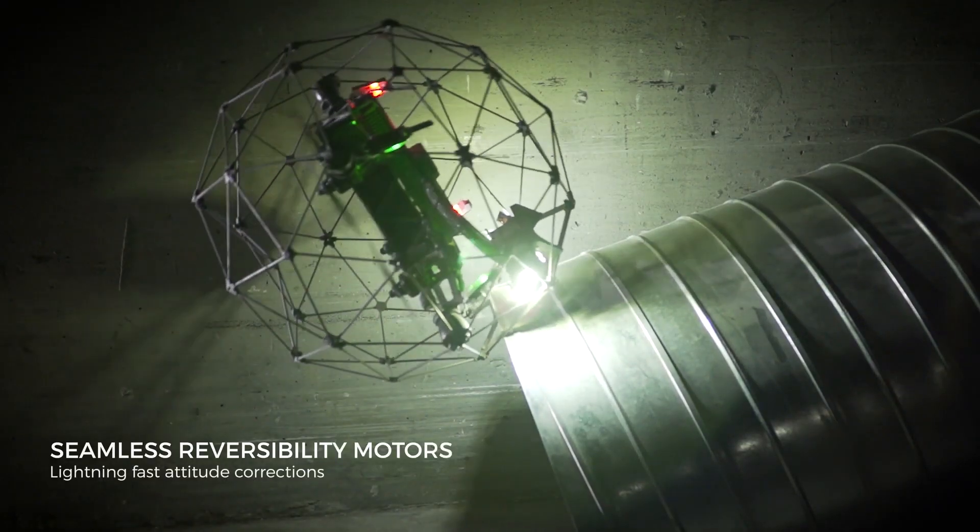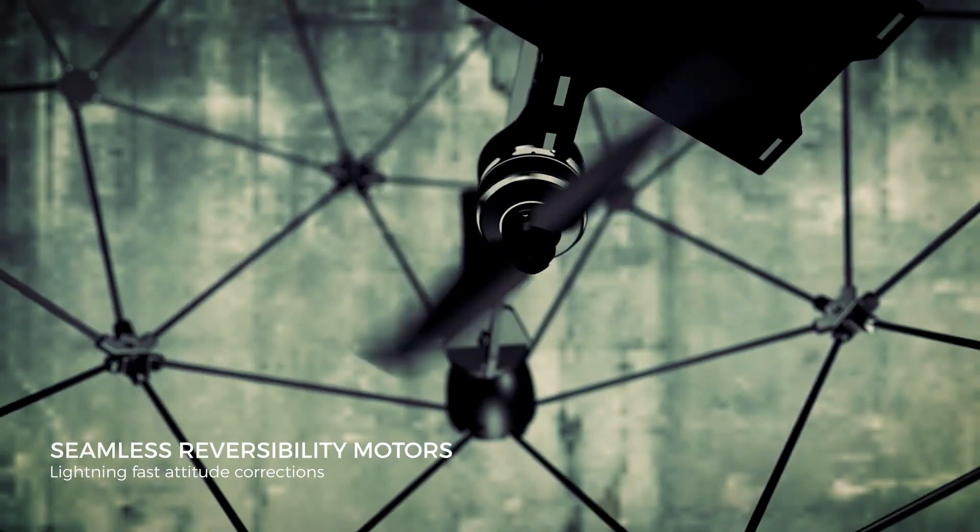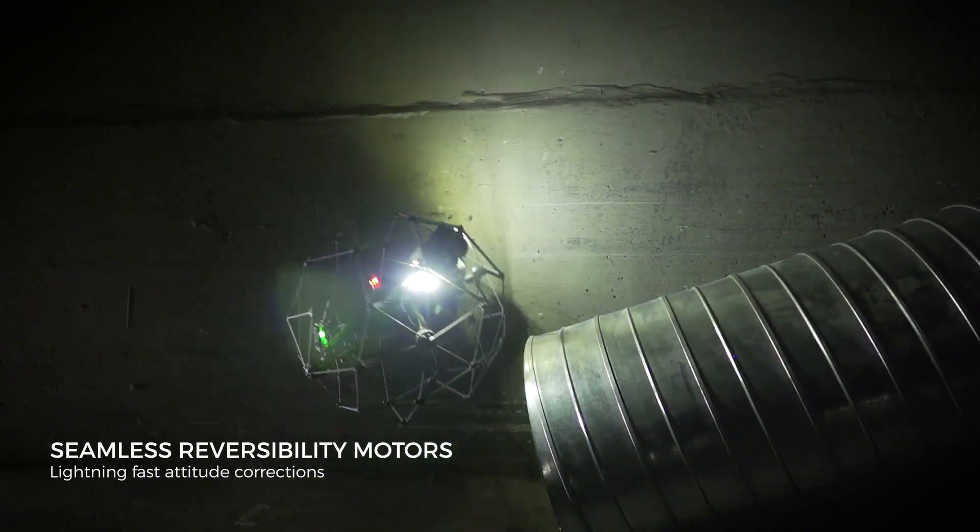Lightning-fast corrections on the propeller's speed and rotation direction keep Ilias II stable at any time.